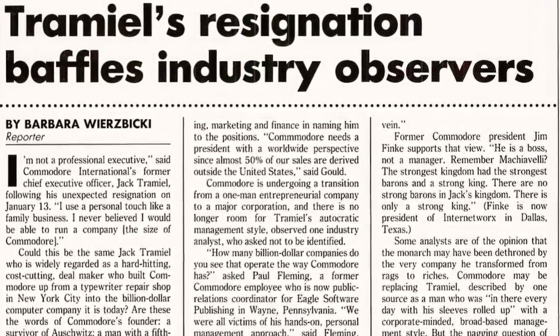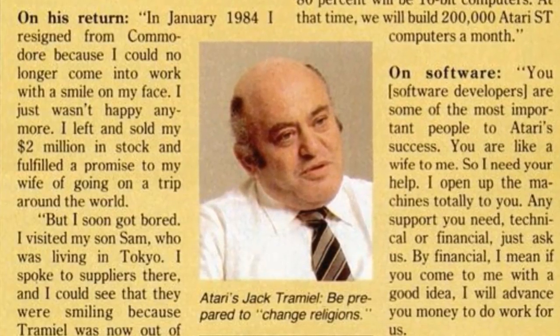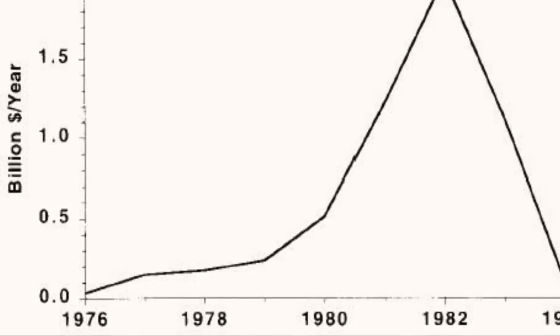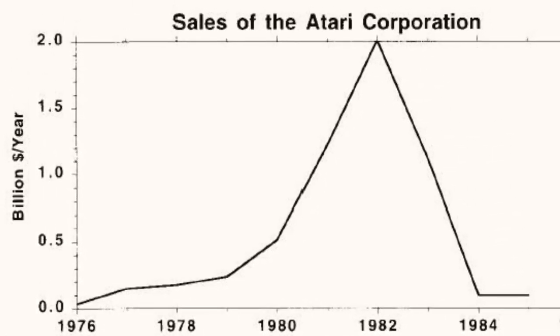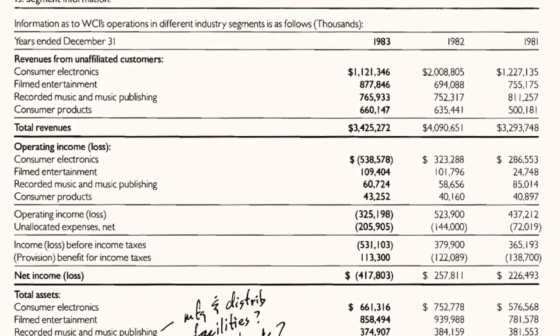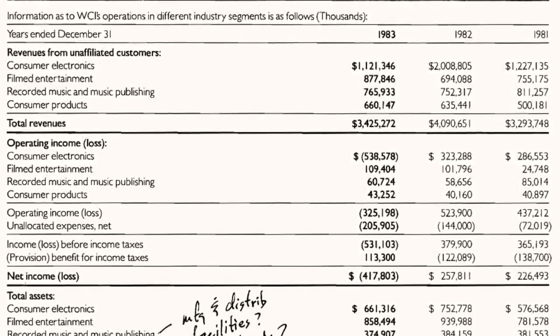On January 13th 1984, Jack officially announced he was resigning from Commodore, later telling various different stories about why he left. On January 17th, Commodore International named Marshall Smith as the new President and CEO. Around January 19th 1984, Atari posted losses of $538 million USD, with rumours of daily losses of $2 million.